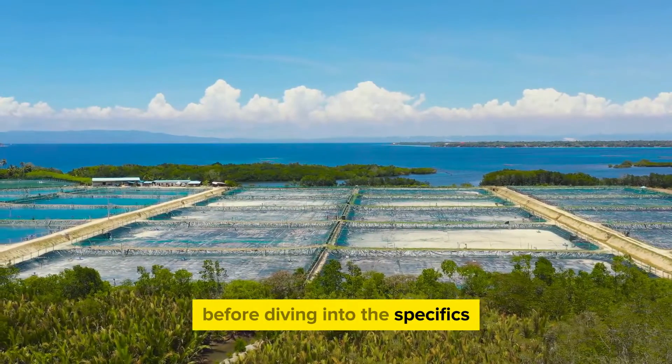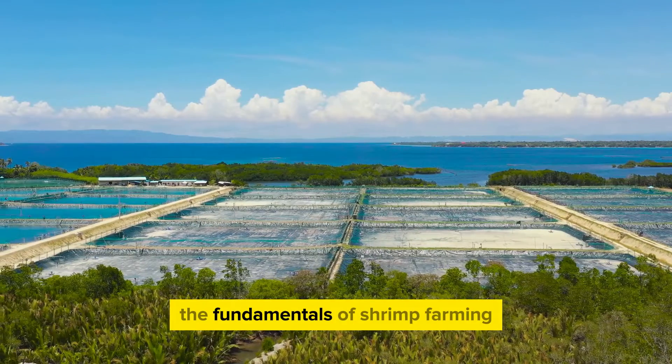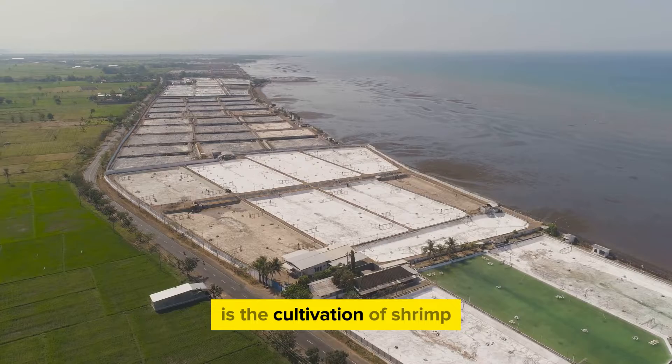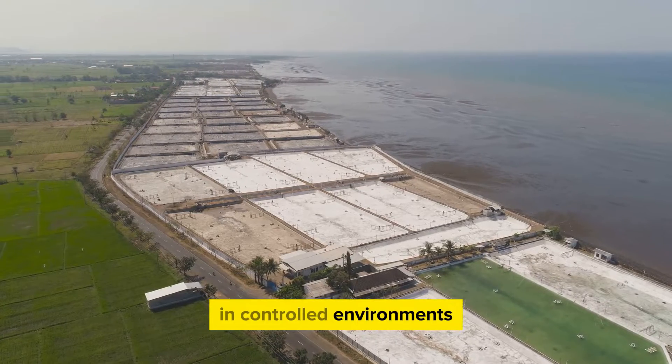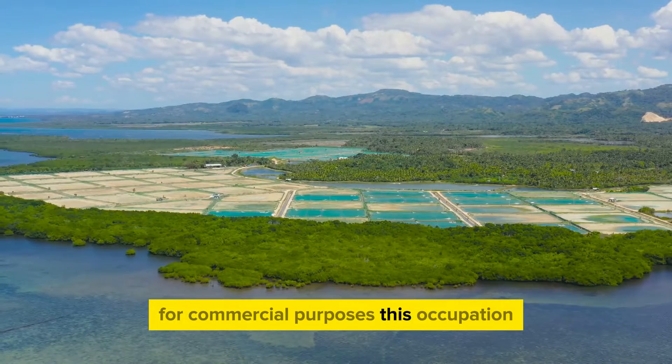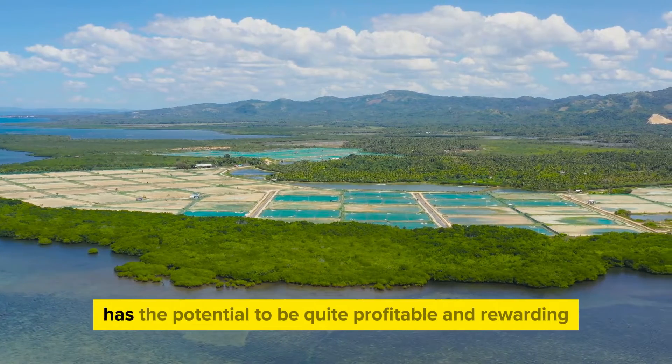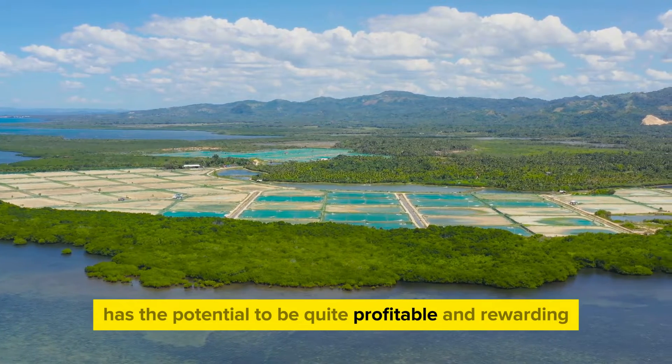Before diving into the specifics, it's crucial to understand the fundamentals of shrimp farming. Shrimp farming, in essence, is the cultivation of shrimp in controlled environments for commercial purposes. This occupation, while requiring a certain level of knowledge and skill, has the potential to be quite profitable and rewarding.